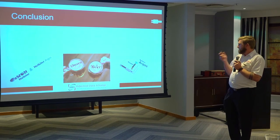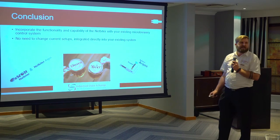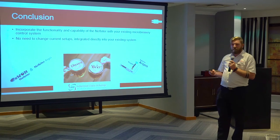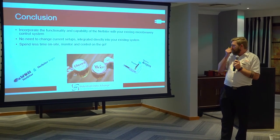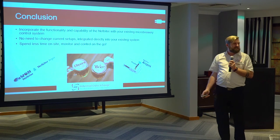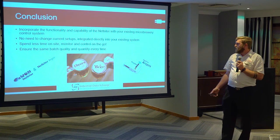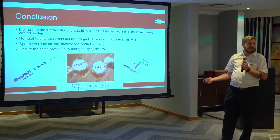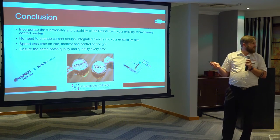That's basically a few applications we have. In conclusion, you can incorporate the NetFighter into any existing control system — there's no need to modify any of your current setup; it will basically connect over the top and you'll be able to monitor. It means your master brewer can spend less time on site and monitor and control on the go. With your data trends and reporting functionality, you can ensure that your batch quality is consistent throughout, so that the beer tastes great each and every time.